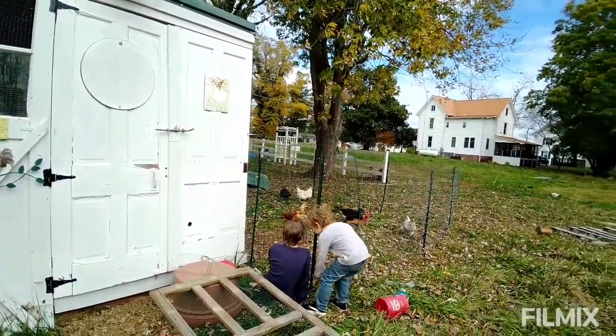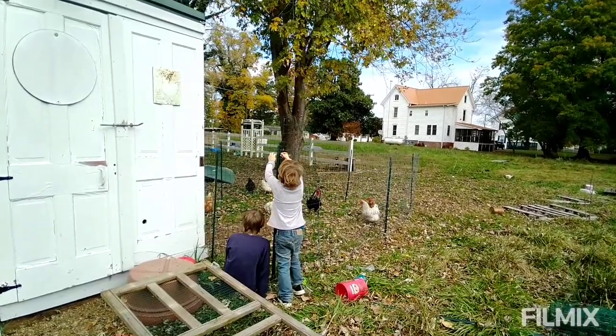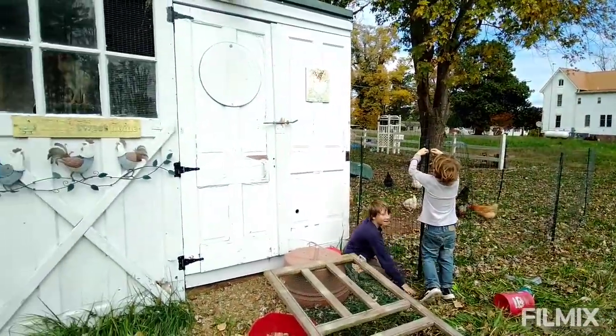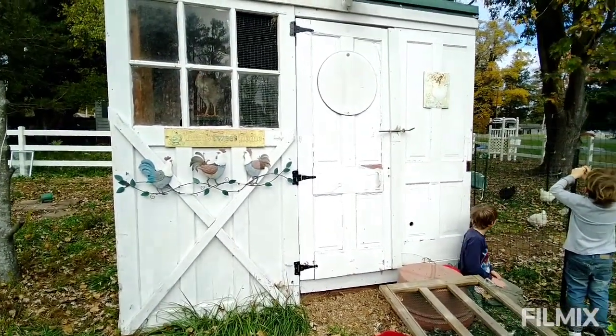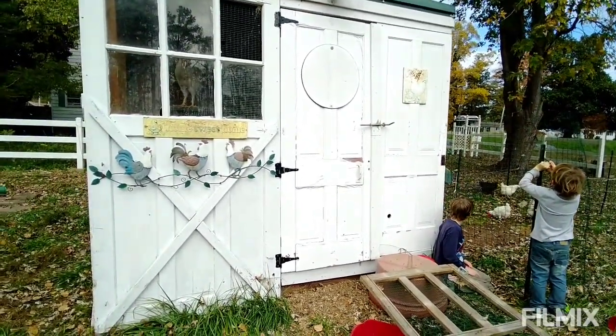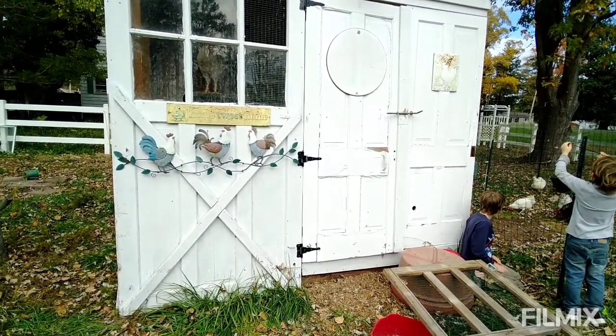We just need to expand the run because of the number of chickens we have. We're going to clean out the rest of the house. It's kind of gucky in there and needs some work. We're going to do that next, because the work does build up when you're sick — weather doesn't take a day off.